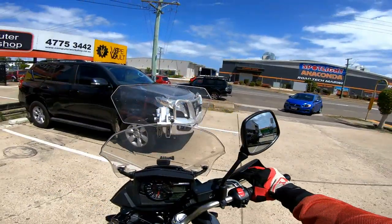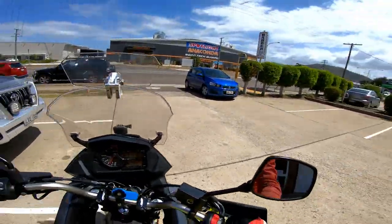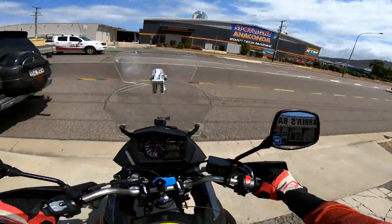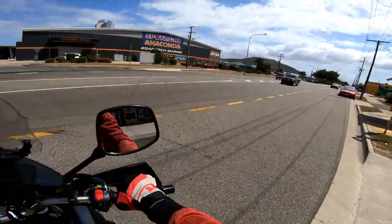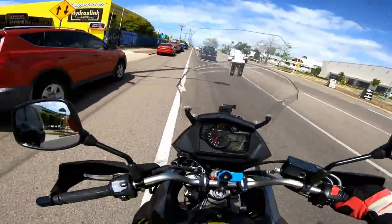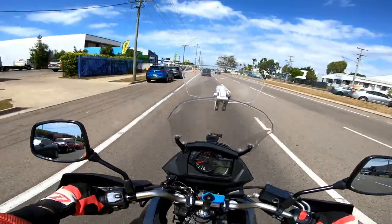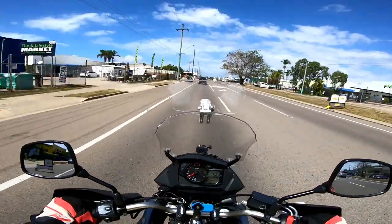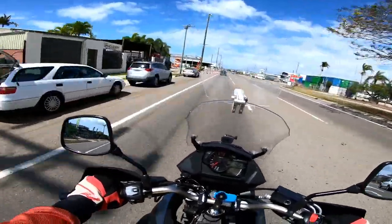Yes, I have taken long trips on it — most notably out to west Queensland about this time last year. I'll link the playlist to those videos in the description if you're interested, and if you ask me they're very good and you should watch them. Needless to say, the Strom handled itself with aplomb — it's what it's designed to do.